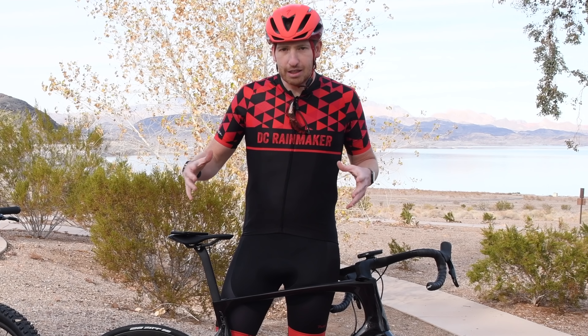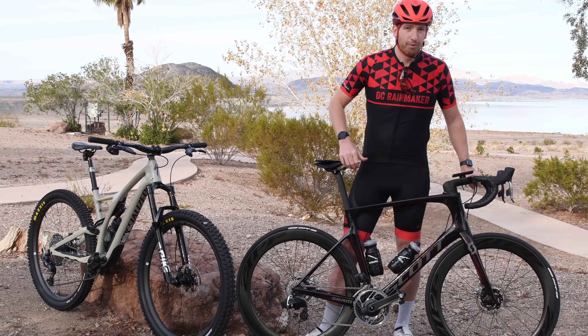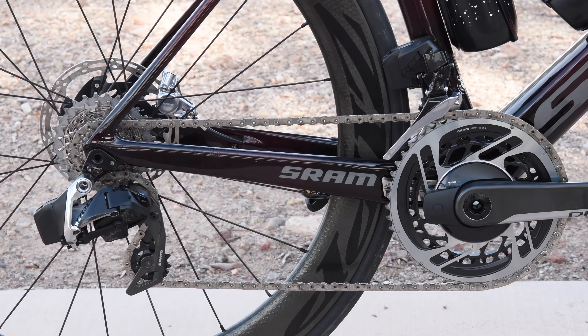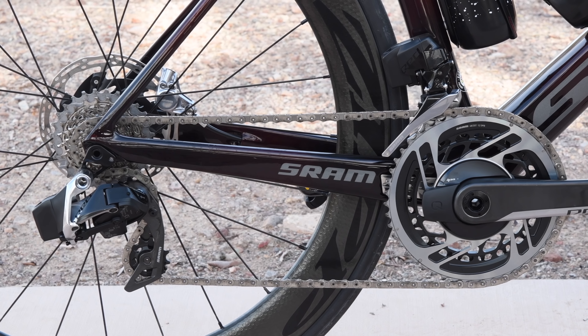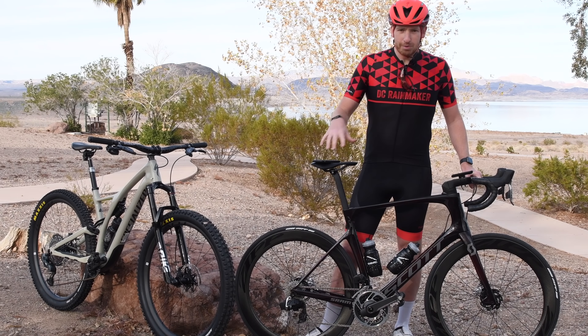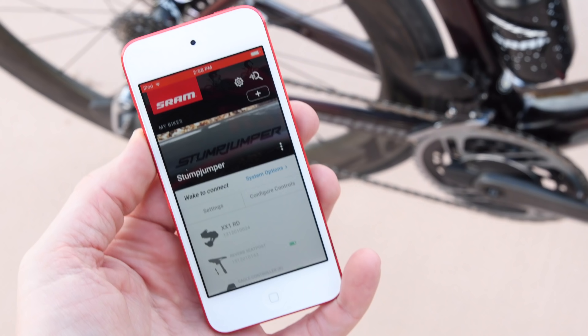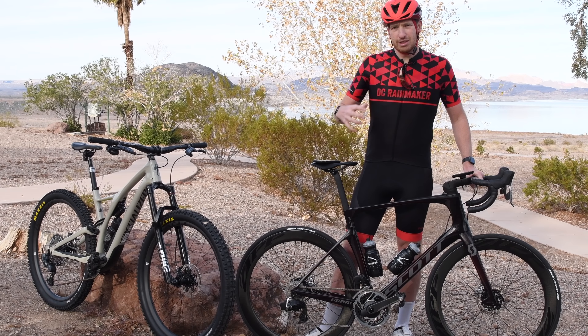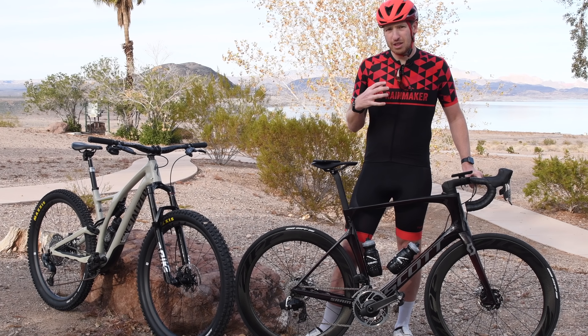It's about the entire ecosystem from a technology standpoint — what's connecting all these components together. In the past that was called eTap, and that's still true today on the road side, it's still branded eTap, but behind the scenes this whole platform is AXS. It's Bluetooth smart connected shifters, Bluetooth smart connected dropper posts — all these things are starting to pull together into a single platform.